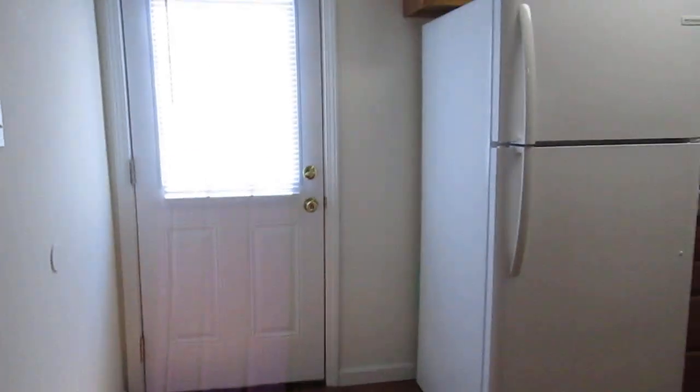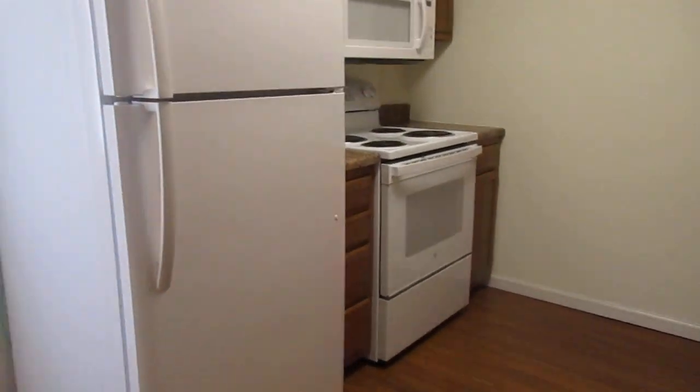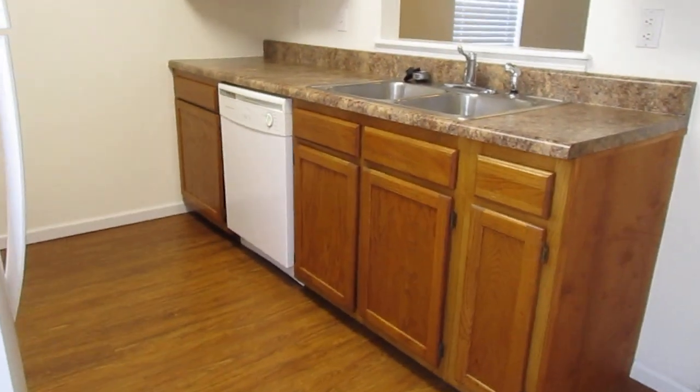As you come into the kitchen, you have a really nice size pantry. The back door goes up to a patio. You have a built-in microwave, oven range, full-size fridge, plenty of cabinet and countertop space, and a dishwasher.